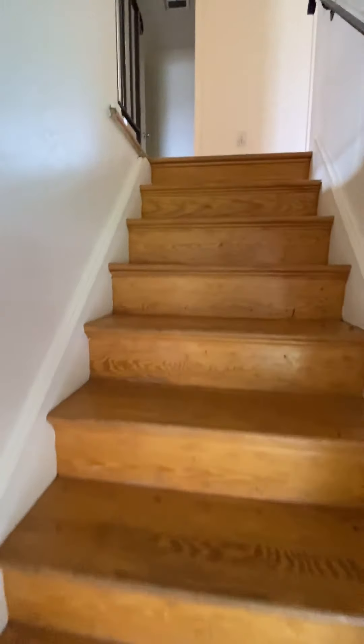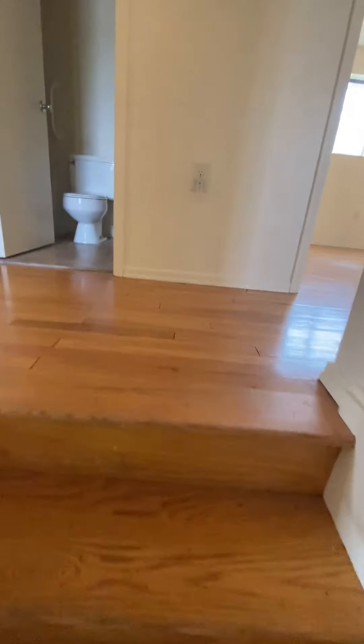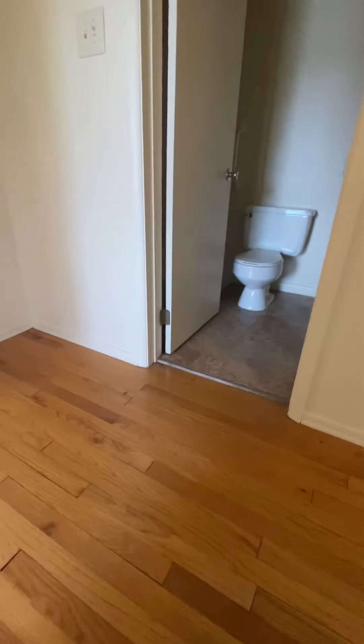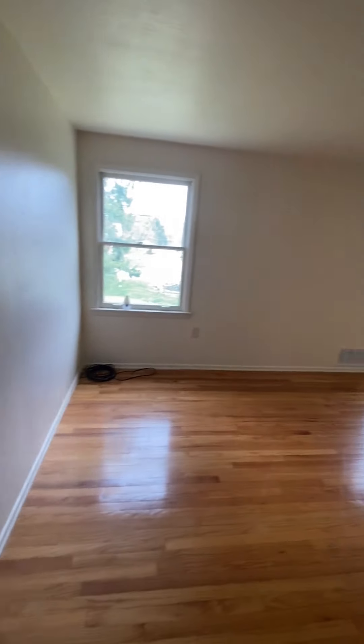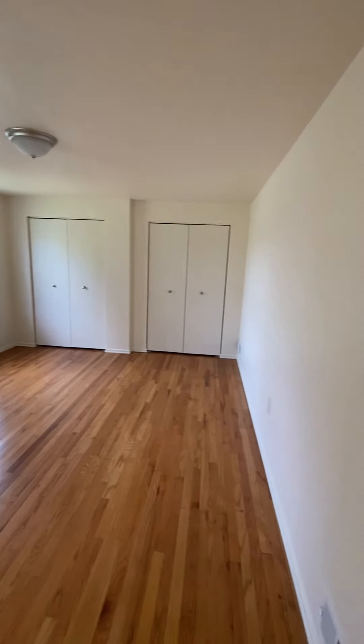Now we're heading upstairs to the second floor. Again, it's hardwood floors throughout the second floor as well, and they've done a great job maintaining them. Here we have one of four very spacious bedrooms — this one has two windows and two closets.